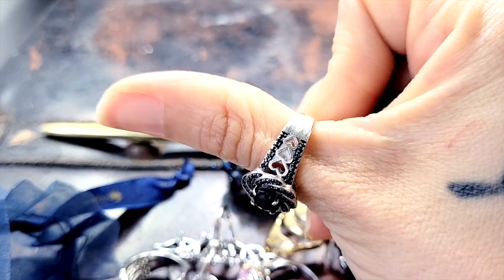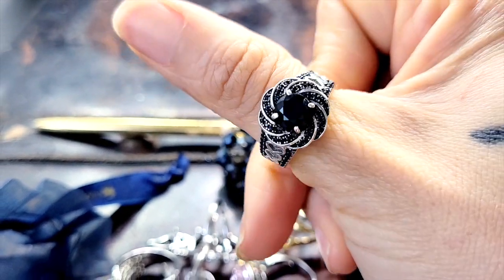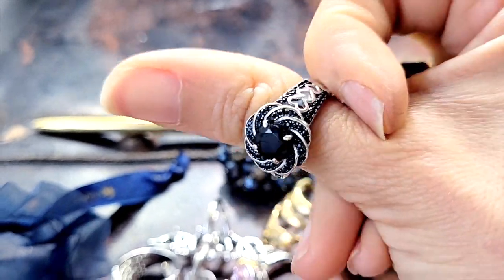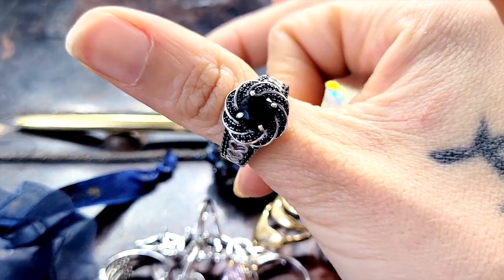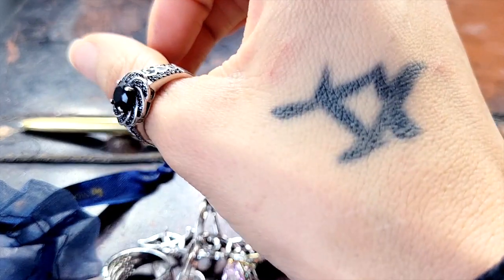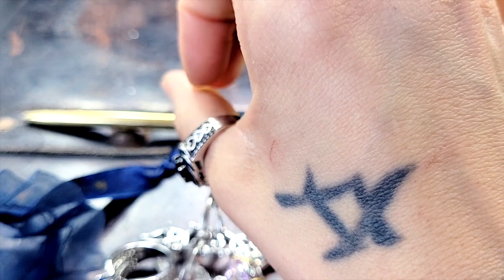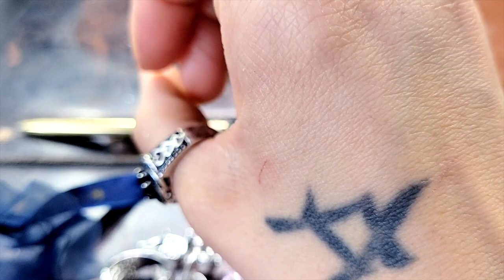Last but not least — well, almost — is this black onyx ring, sterling silver cut. My mom got this for me, I believe for my birthday. It fits me big but I always wear it on my thumb, which actually worked out because I don't have any rings for my thumb. And yes, those scratches on my hand are because I was playing with a kitty the other day and she went bonkers on me.